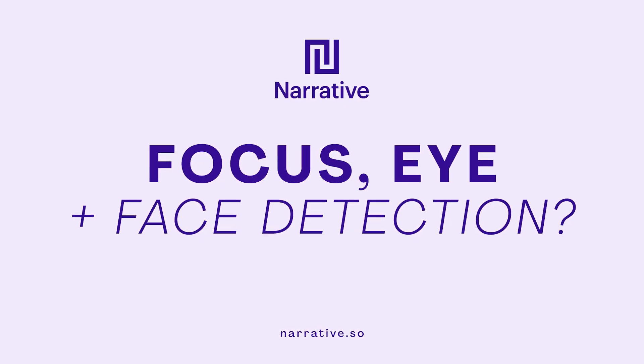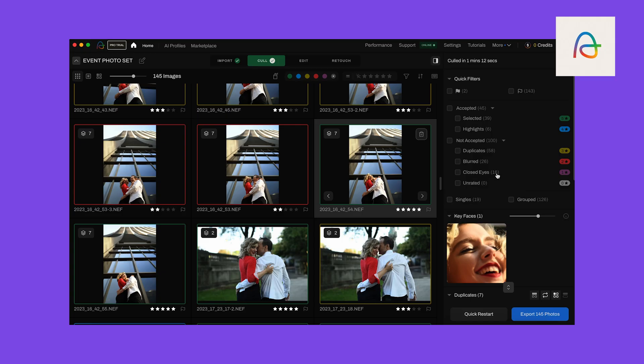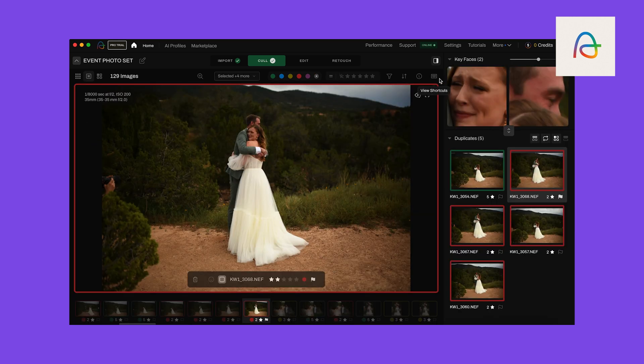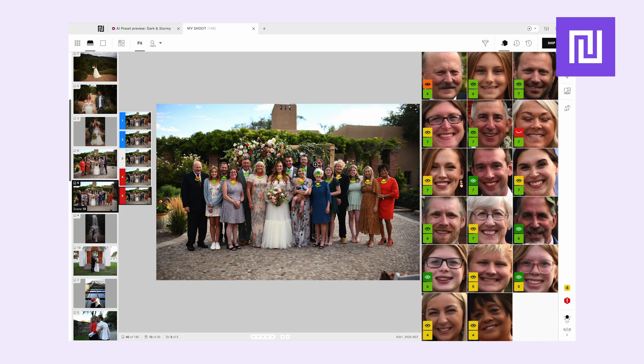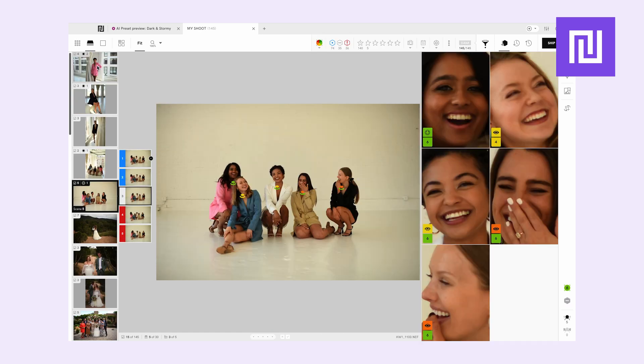Now for focus, eye, and facial expression detection — which app allows me to see the finer details? Aftershoot detects eyes closed and blur, but doesn't show side-by-side facial crops or confidence scoring. Narrative not only automatically assesses eyes, focus, and facial expressions, but the close-up panel shows every face in a scene, letting you instantly see who blinked, who's sharp, and which image has the best expression, without clicking in.